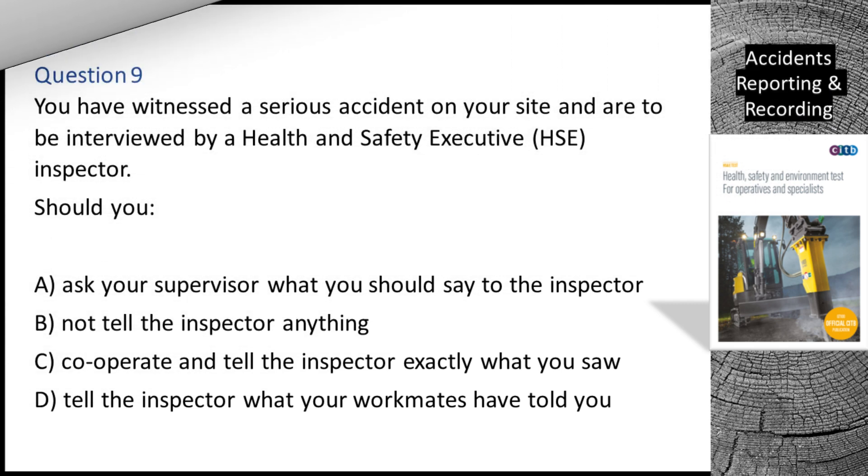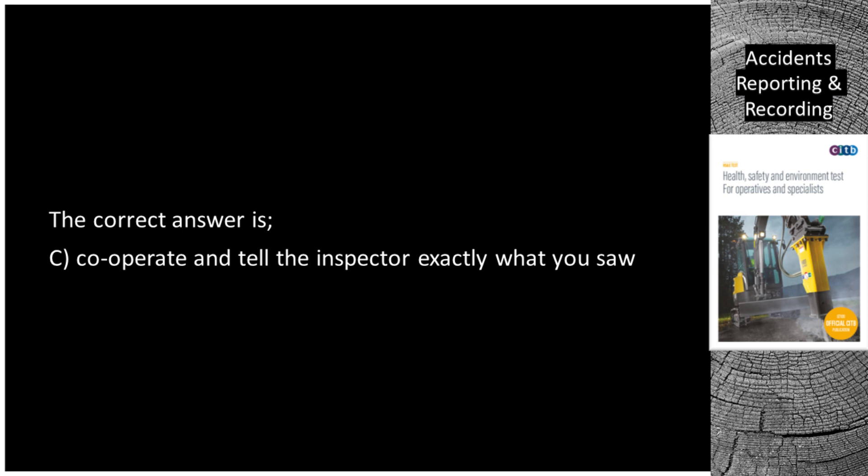Question 9. You have witnessed a serious accident on your site and are to be interviewed by a Health and Safety Executive (HSE) Inspector. Should you: A. Ask your supervisor what you should say to the inspector. B. Not tell the inspector anything. C. Cooperate and tell the inspector exactly what you saw. D. Tell the inspector what your workmates have told you. The correct answer is C: Cooperate and tell the inspector exactly what you saw.